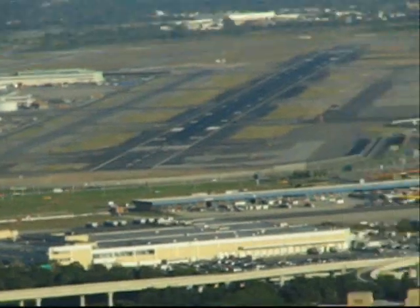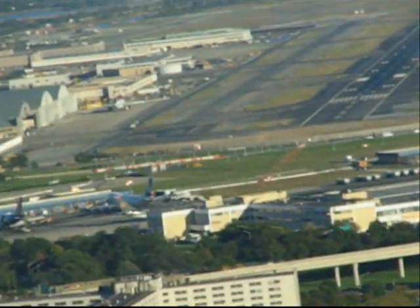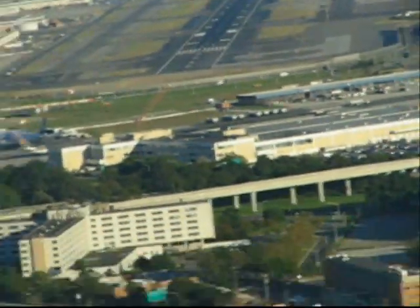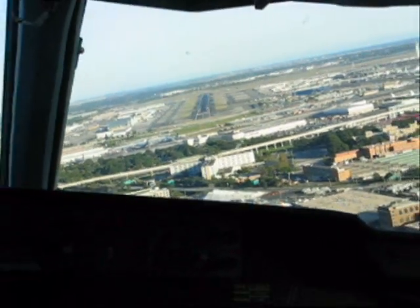About two miles, 600. Yeah, looking pretty good here. A little bit of a displaced threshold — don't worry so much about that. Good, all right. 500. Clear to land. JFK 5, runway one three left.